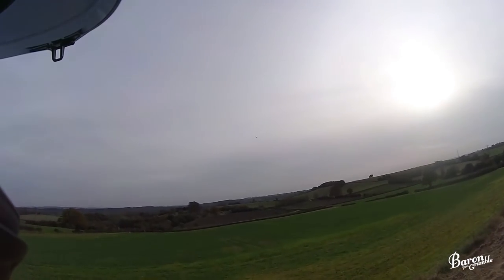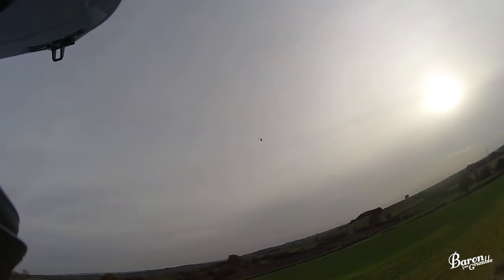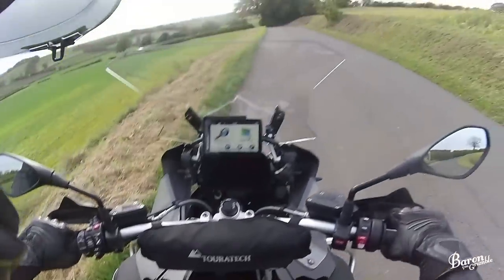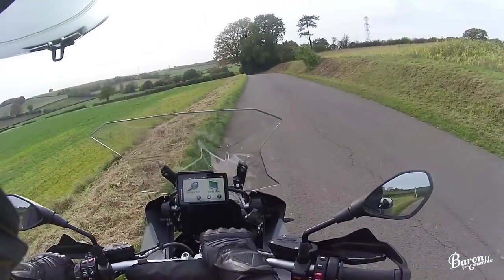Chinook! We should wave — that is one of the coolest helicopters you'll ever see, something out of Halo. Oh god, I've got to get used to the weight — it is a big old thing to get off the side stand.